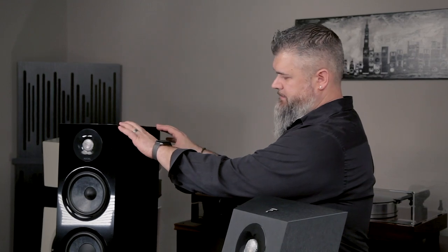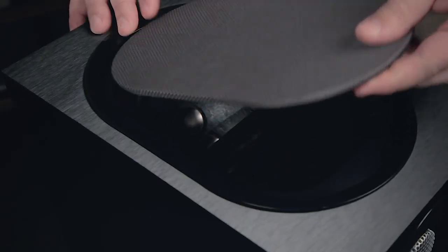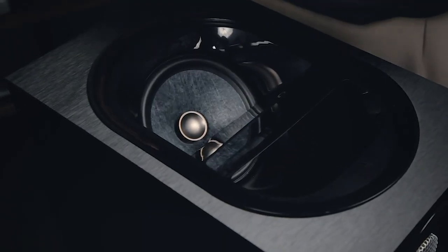To explain the actual layout, we call it a 7.2.4 system. The speakers are four of these floor-standers — two in the front, two in the back. You have your single center channel speaker, then two surround speakers and two subwoofers. The last number, that dot-four — those are the Atmos enabled speakers, and they are on top of this speaker. You can see it fires that speaker up into the air and into the ceiling.